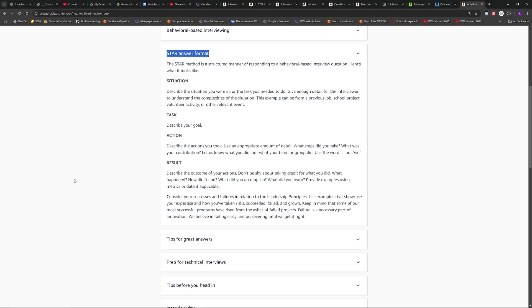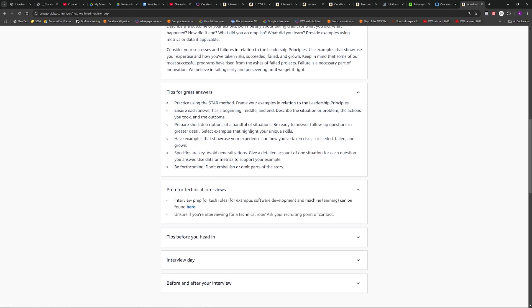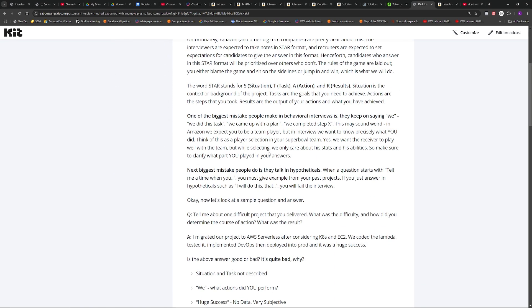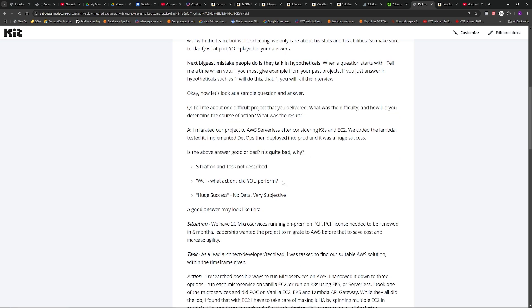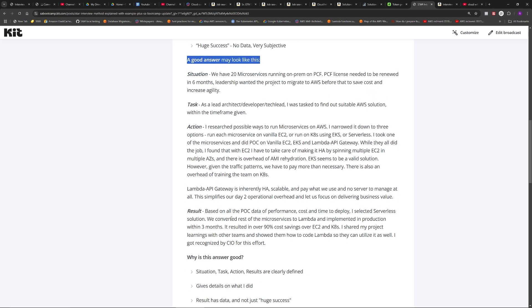The recruiter should tell you to give answers in the STAR format. I understand every format has flaws, but you know the rules of the game — if the recruiter told you to use STAR format and your online research confirms it, please give answers in that format to increase your chances. If you want to see an actual example with a bad answer and a good answer, check out my other videos. Another tip: don't just say 'we, we, we' — we want to know what you specifically have done. Think of it like a sports selection process: even though you play on a team, you're judged individually on your own skills.